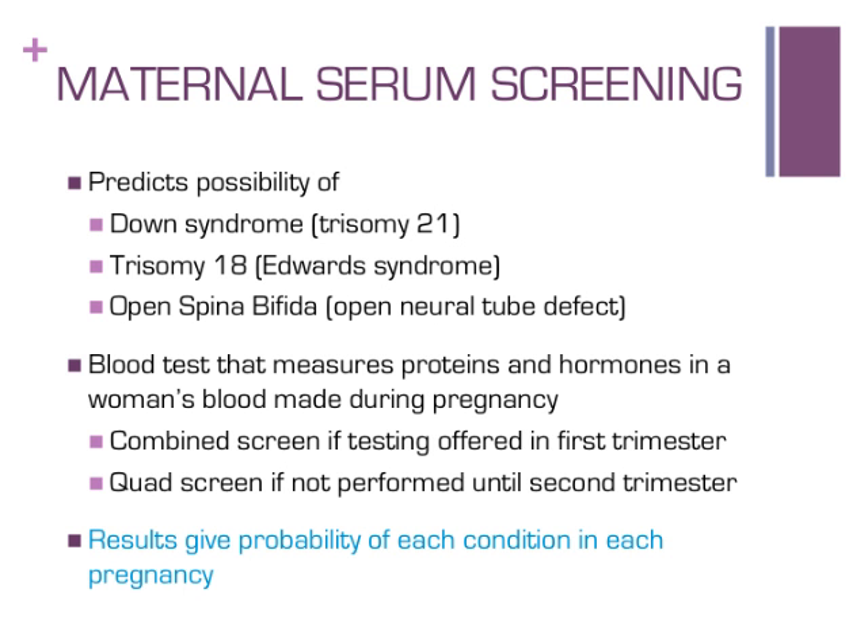Screening for these conditions can be done through a single or two-part blood test. These tests measure proteins and hormones in a mother's blood to provide an educated guess about the baby's chance of having Down syndrome, trisomy 18, or open spina bifida. It cannot determine with certainty if a baby has any of these conditions. Results are provided in the form of a probability, and test results combine a woman's chance for a chromosome condition based on her age together with blood test levels.